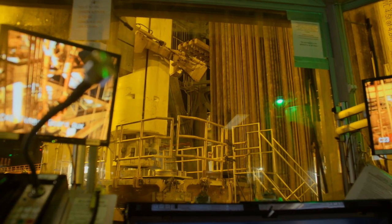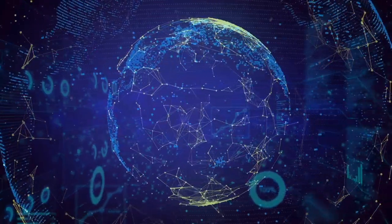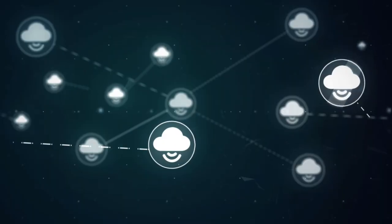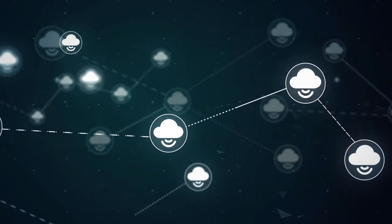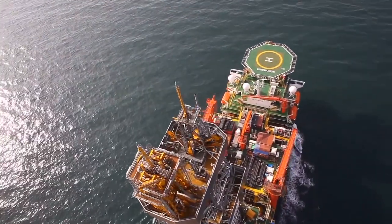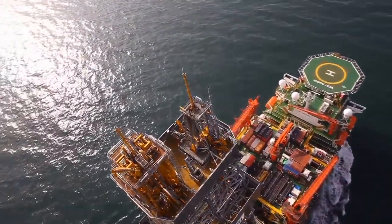With the continued development of cutting-edge technologies such as artificial intelligence, LIDAR, and the development of the Internet of Things, we have seen significant opportunity to harness these applications for use in the offshore drilling industry.